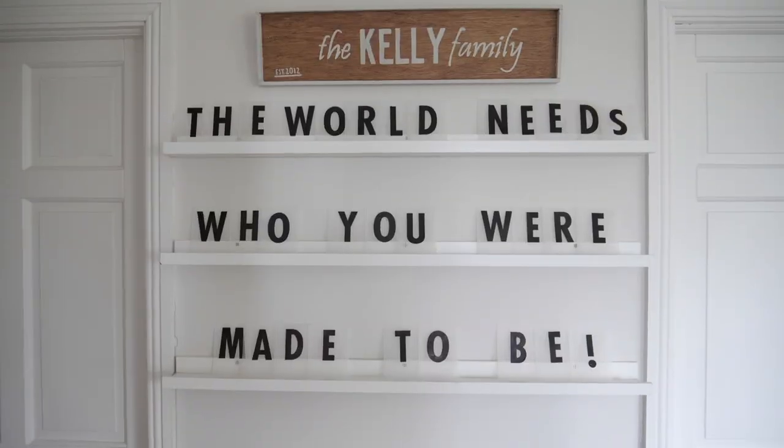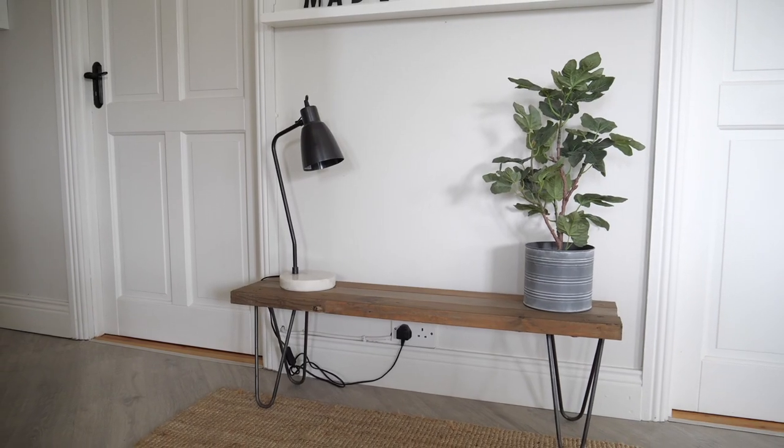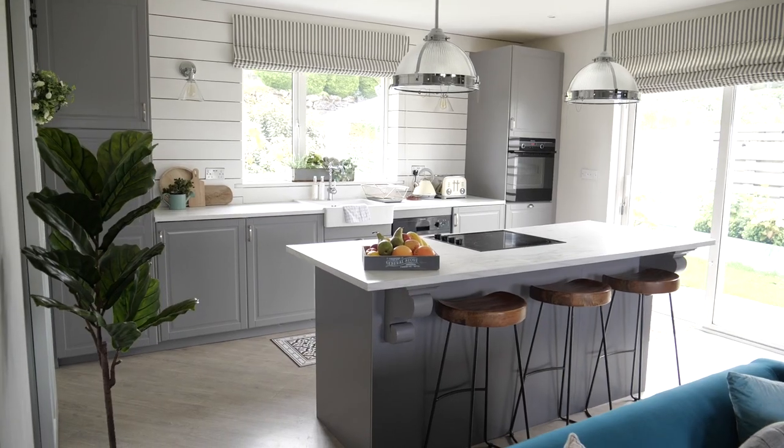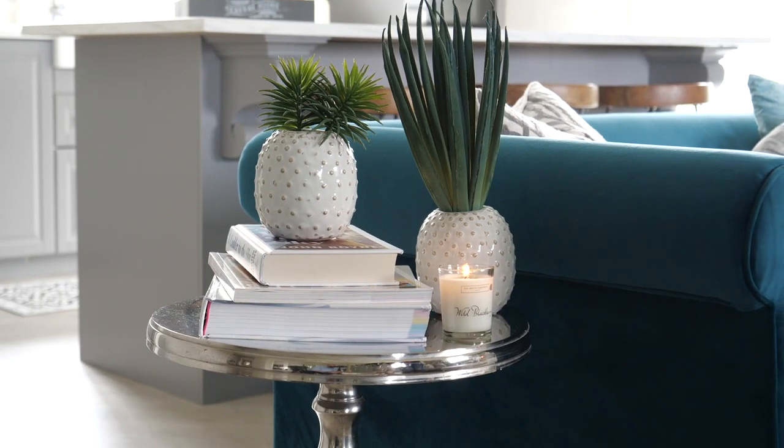Interior design is in my blood since I was a child. I remember when I was about 10 years old, every Saturday I would move furniture in my room. Interior design is something that I breathe, it's in my blood. I love DIY, I love makeovers, I love changing interiors for my clients. It's just my biggest passion.